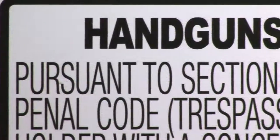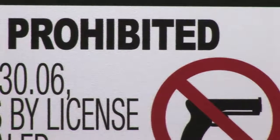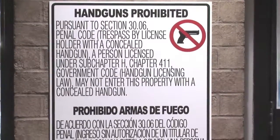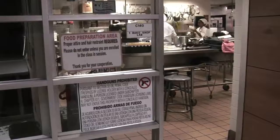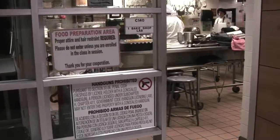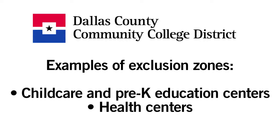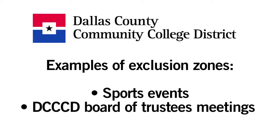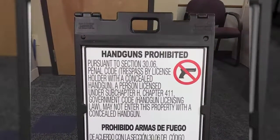SB 11 prohibits blanket handgun bans, but it does allow colleges like our system to designate certain areas as exclusion zones where handguns are prohibited. Those exclusion zones are clearly marked with signage, and entering those sites with a handgun is a violation of the law and our district's policy. The district has identified a number of exclusion zones at our colleges and locations. Examples of those exclusion zones include child care and pre-k education centers, health centers, sports events, and DCCCD Board of Trustee meetings. A complete list of exclusion zones is provided in the district's concealed carry policy. In addition, college officials may designate some events as temporary exclusion zones.